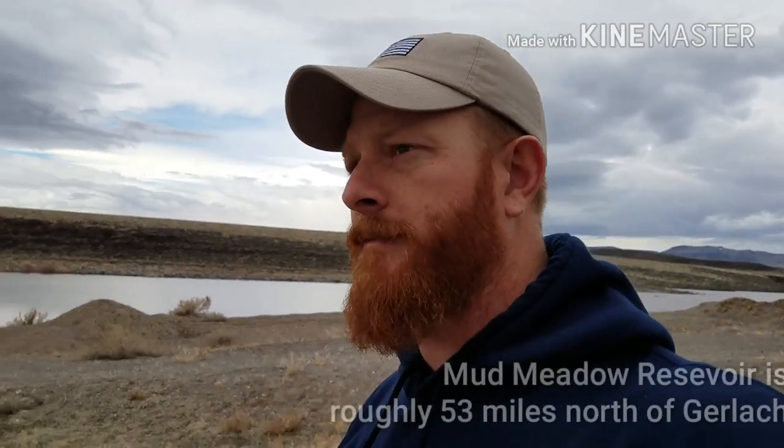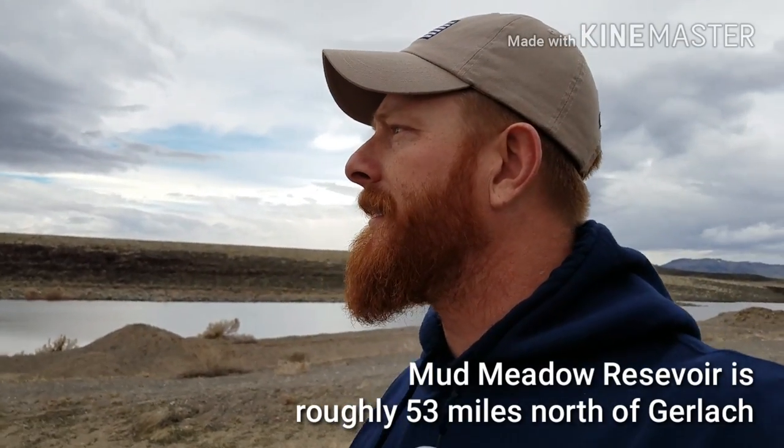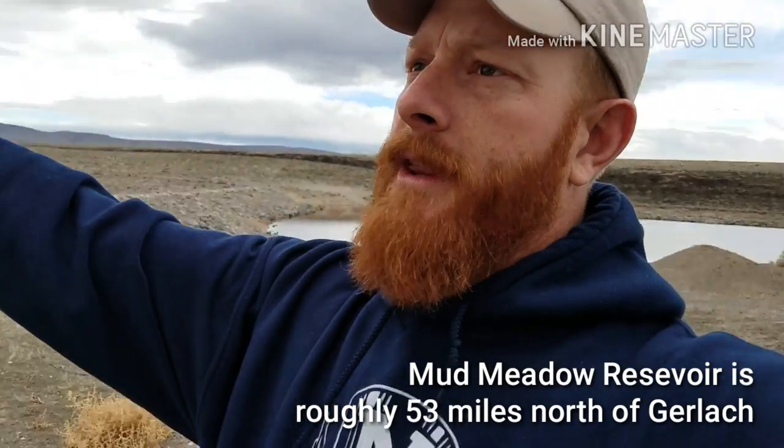Alright, hey everybody. So we are out in what is now Humboldt County, northern Nevada. Behind me is Mud Meadow Reservoir, and that direction from us is the Blackrock Desert.